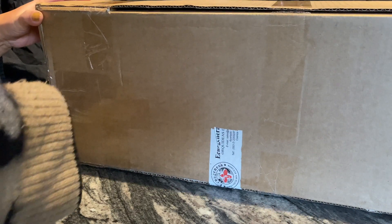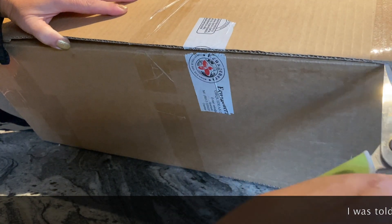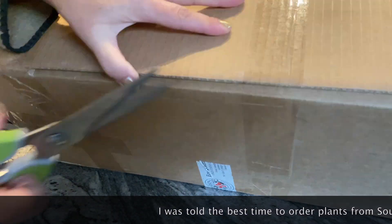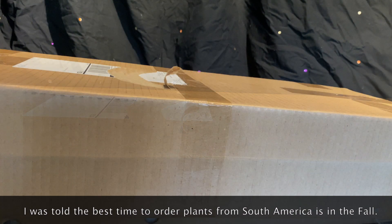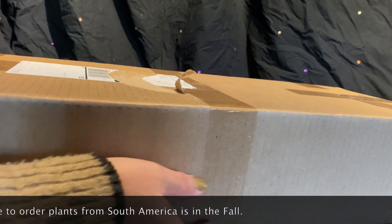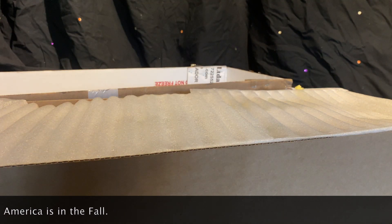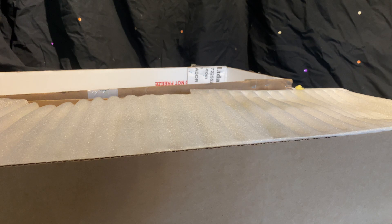Anyway, this is my order. I'm back — I think I know how to open this box. So here we go. These are my plants from Ecuador. Let me raise this up a little bit.